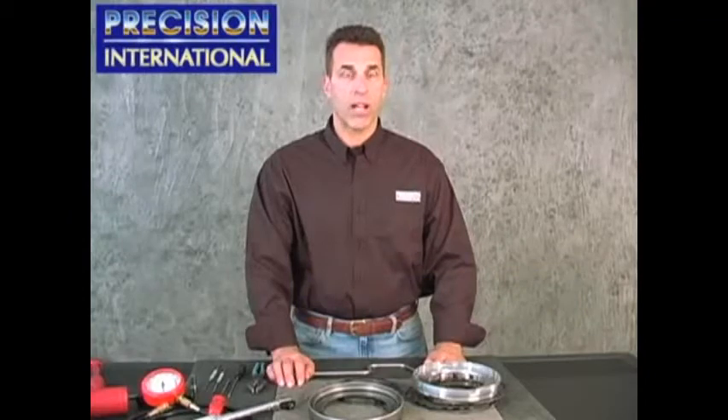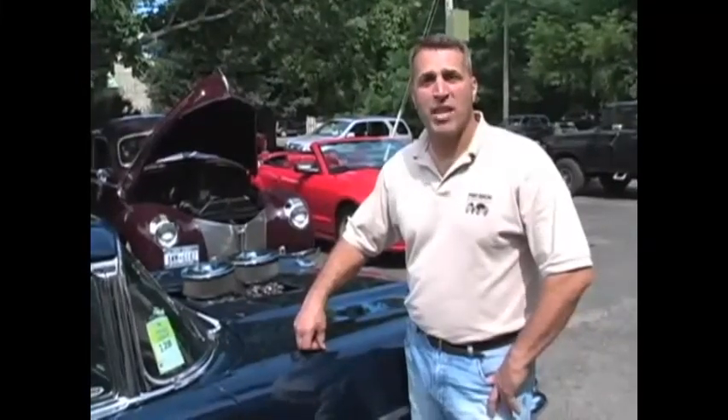Also, Precision International has recognized this concern and upgraded the service piston to a Viton material for heavy-duty and service application. We hope you've enjoyed today's technical training video.